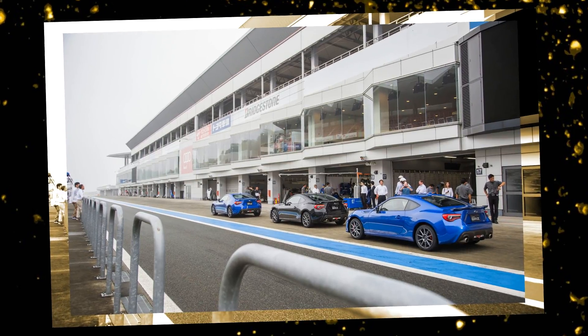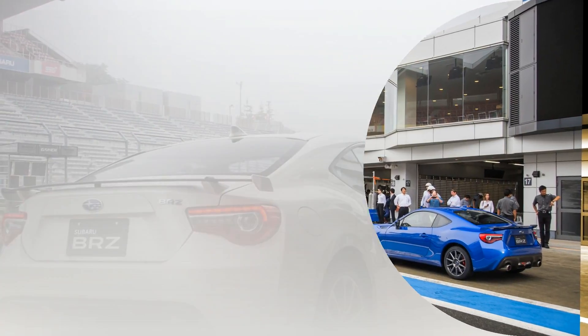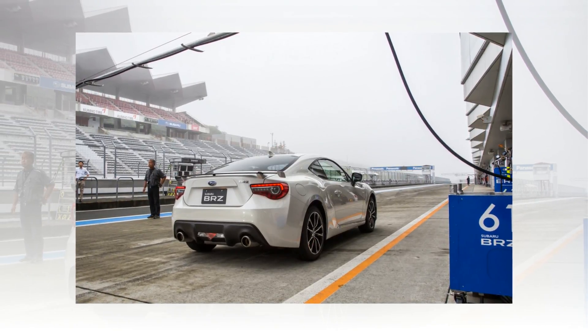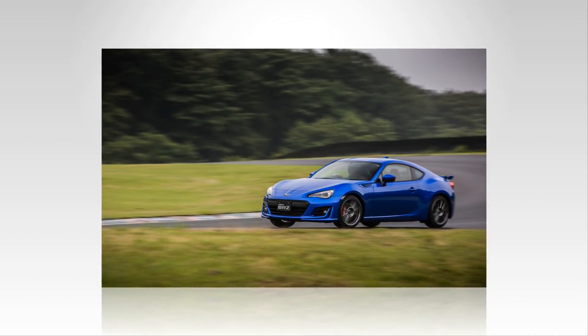The suspension has been retuned with a larger rear anti-roll bar and revised spring rates, stiffer in front yet softer in the rear. Subaru let us drive the outgoing models back to back with new 2017 examples, and the changes were immediately apparent on the track, where the new car's chassis feels more dialed in and body motions are better controlled.